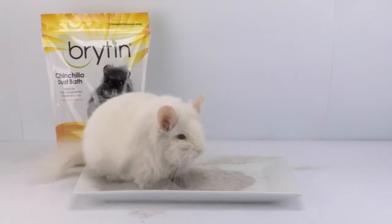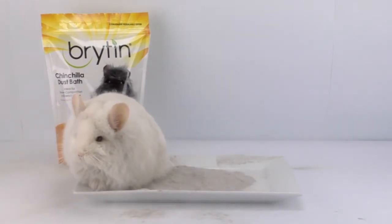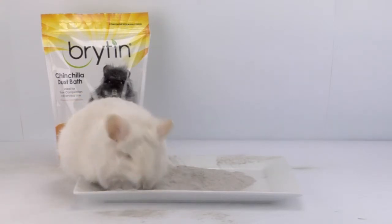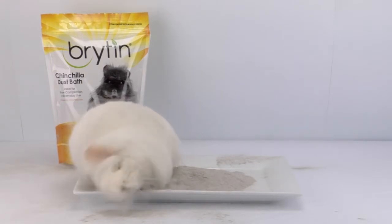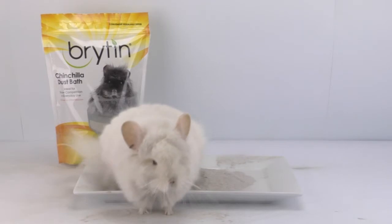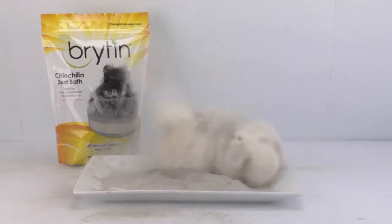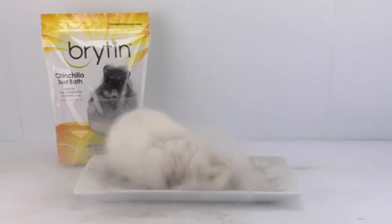Long before mankind learned to use fire, before the last ice age froze the earth, and even before the Hawaiian Islands emerged from the sea, this product was waiting in an ash bed for you. Mined from a deposit dated at over 11 million years old, the ash in this container is the product of a massive supervolcano known as the Bruno Jarbidge Caldera.